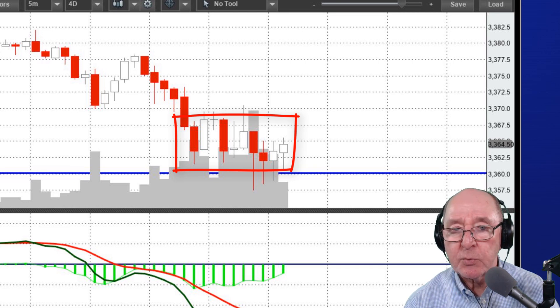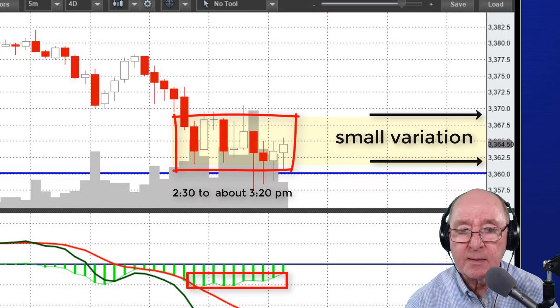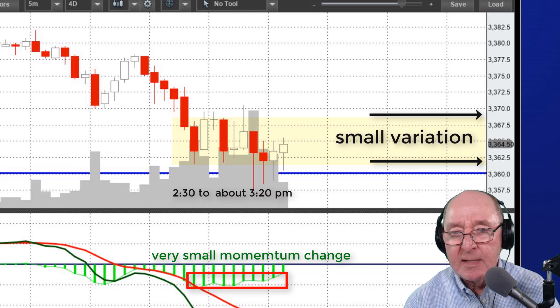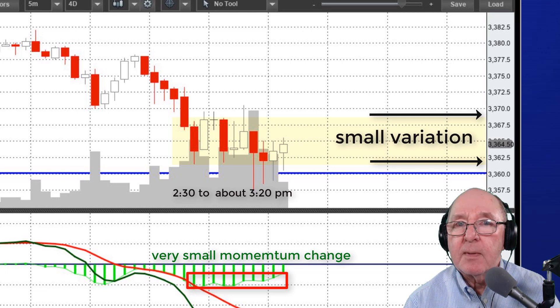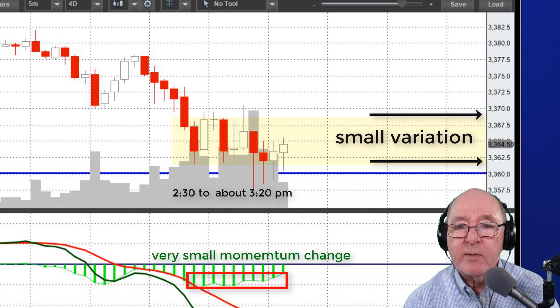Here's a time right here between 2:30 and about 3:20 in the afternoon — a market that only varies like five or six points in almost an hour. You see it has the red and white candlesticks alternating about every third candlestick. Down on the MACD, the momentum is just wavering like ocean waves, and the market's really going nowhere. This is one of the most extremely hard types of market to trade. Your swings are only five or ten points, and even if you're really good, you're going to get half the points maybe. Then you've got the market reversing direction every 10 or 15 minutes. When you see that, that's a time that maybe it's time to go for a walk or do something else. And that's today's trading tip for you.